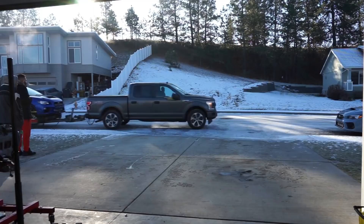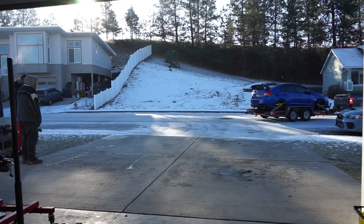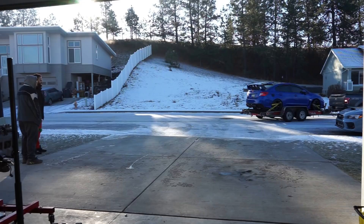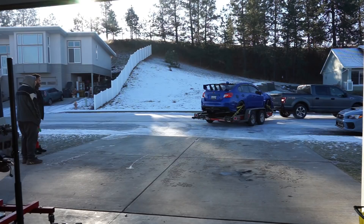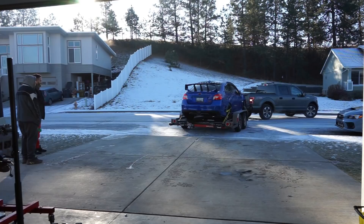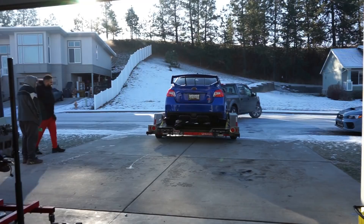Oh my God, that car is so good. It looks good, man. I never understood anybody who can buy a WRX or anything other than World Rally Blue. It's so iconic.